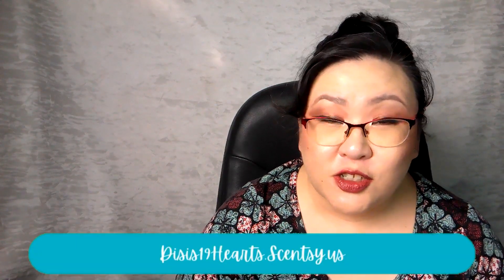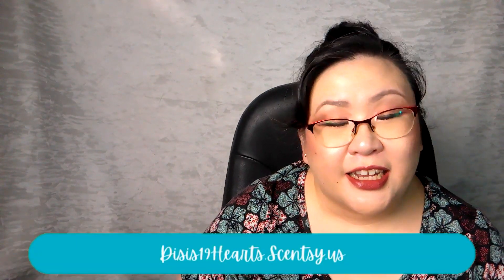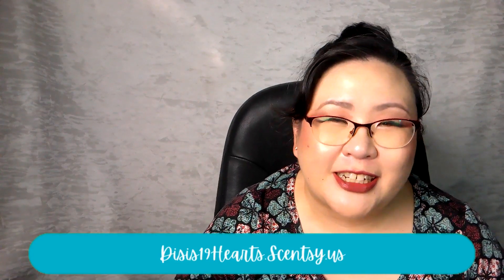Hi everyone, welcome back. I'm Di and today I'm sharing all of the fragrances I've warmed in my home over the last week. I am an independent Scentsy Consultant, so some of the things you hear me talk about today can be found on my website, which is linked down in the description box below.